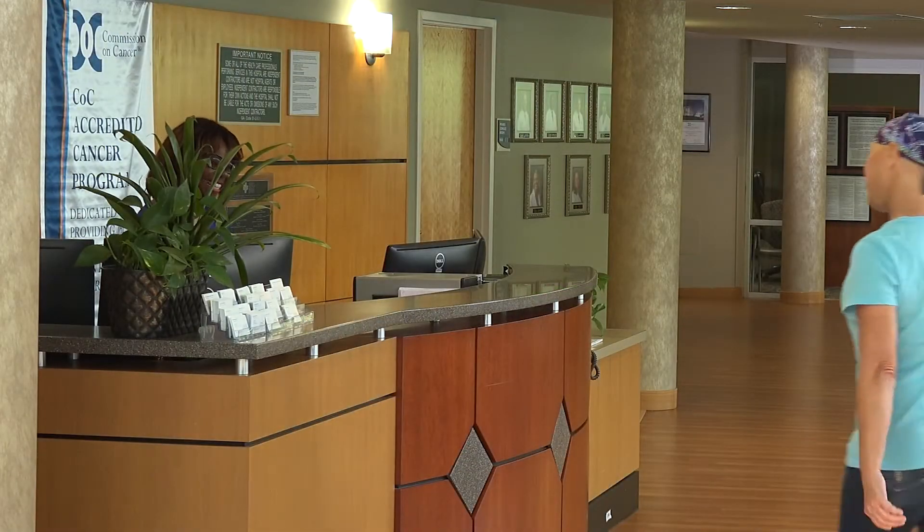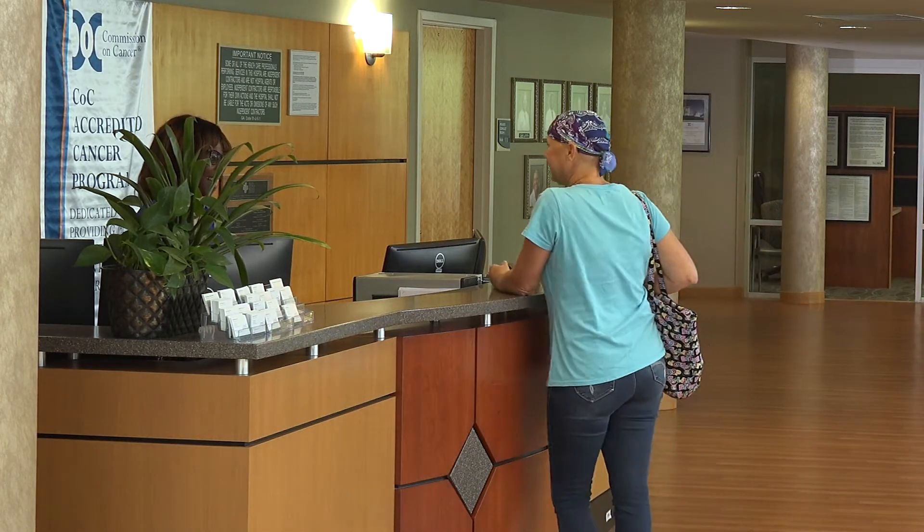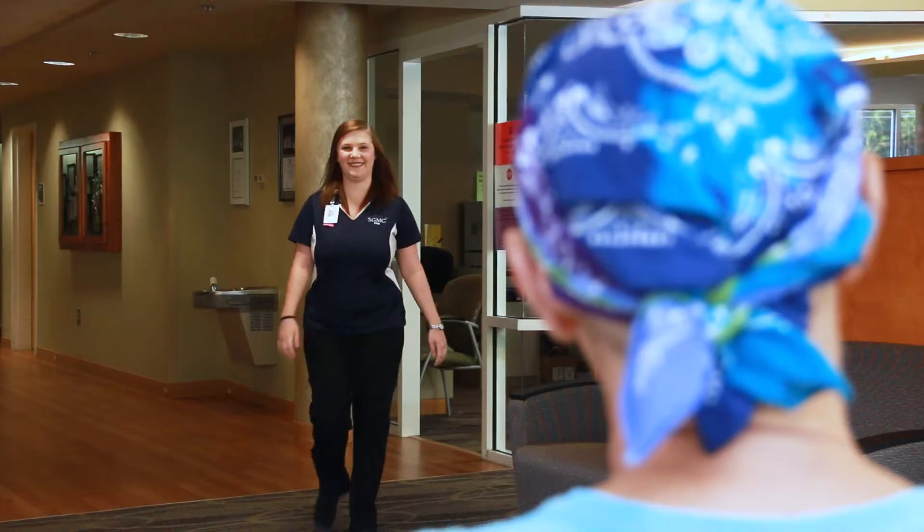When you first arrive, check in at the front desk and have a seat in our lobby. The receptionist will let the staff know you're here. Our system requires a new registration with each visit. The registration staff will call your name when they're ready for you.